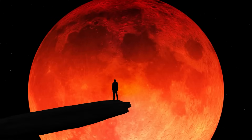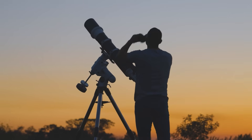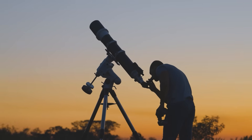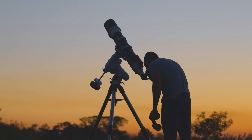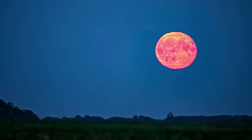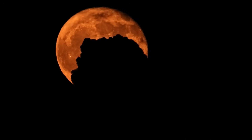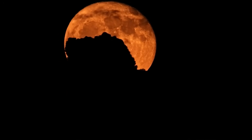So there you have it. The September 7 to 8, 2025 total lunar eclipse is a must-see for everyone. Whether you're using your eyes, binoculars, or a telescope, it's a beautiful and completely safe celestial show. Mark your calendar, plan your viewing spot, and if you can, bring some friends or family to share this special moment. I'll be out there with my own gear, and if the weather is kind, I'll have some images to share with you afterward. Clear skies and happy eclipse watching!